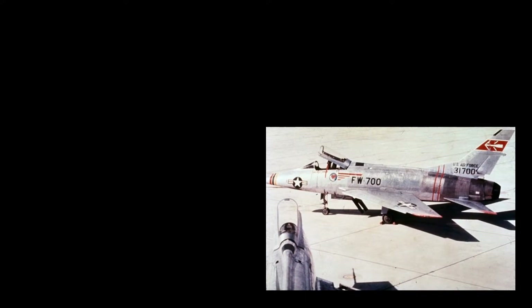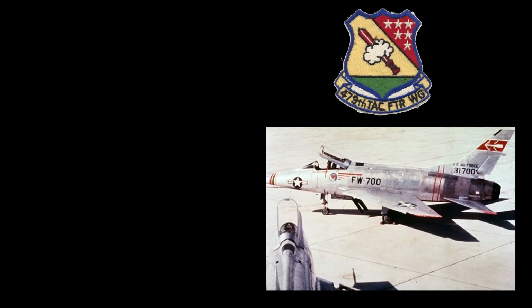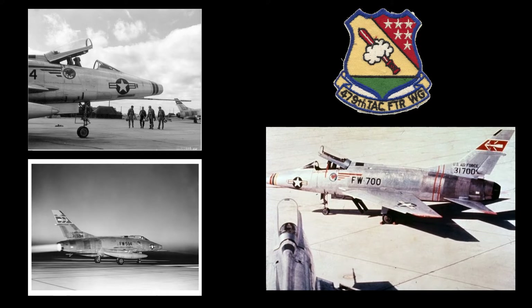The F-100A officially entered United States Air Force service on September 27, 1954, with the 479th Fighter Wing located at George Air Force Base near Victorville, California. By November 10, 1954, F-100As had suffered six major accidents due to flight instability, structural failures, and hydraulic system failures, prompting the Air Force to ground the entire fleet until February of 1955. The 479th finally came operational in September of 1955. Due to ongoing problems, the Air Force began phasing out the F-100A in 1958, with the last aircraft leaving active duty in 1961. By that time, 47 aircraft were lost in major accidents.